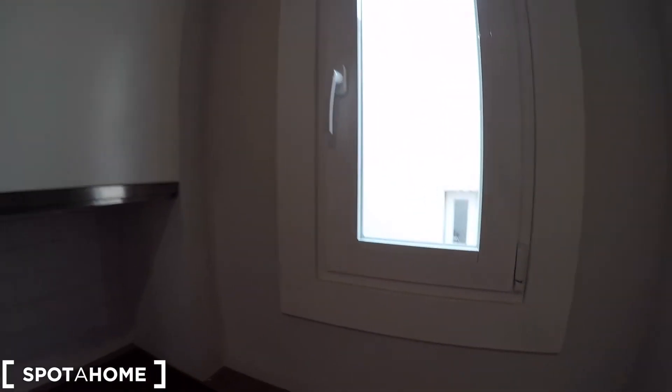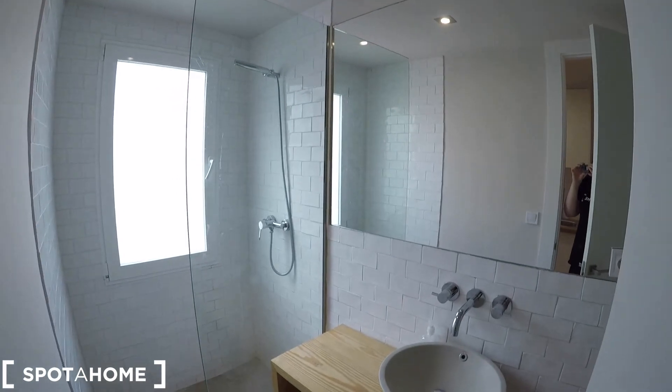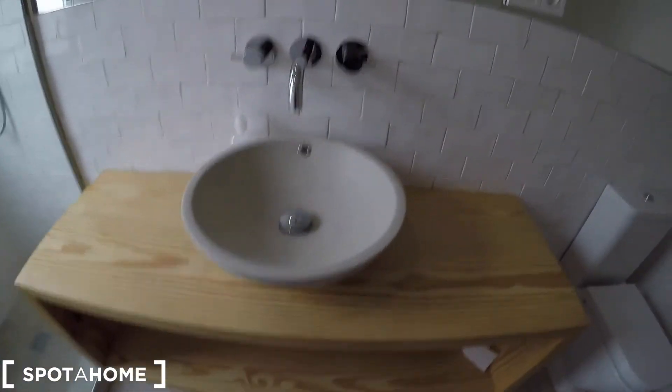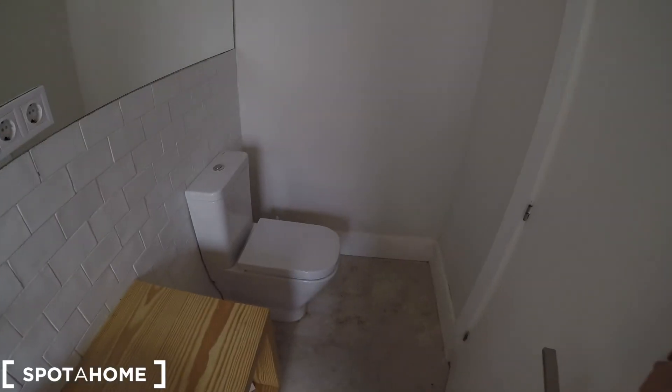And finally we are going to check the bathroom, which is really nice. We have the sink, some space underneath for your beauty products, a big mirror, and a big shower. We also have a window that takes part to an interior part of the building, which is very convenient to ventilate. And to the other side we have the toilet.